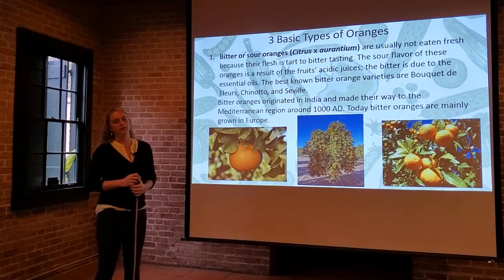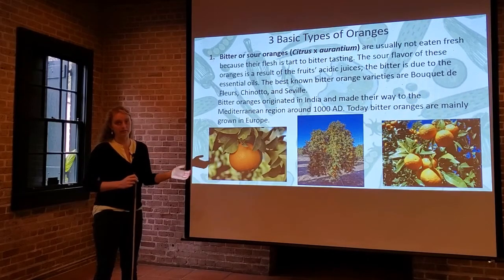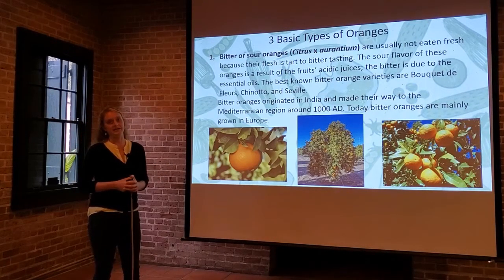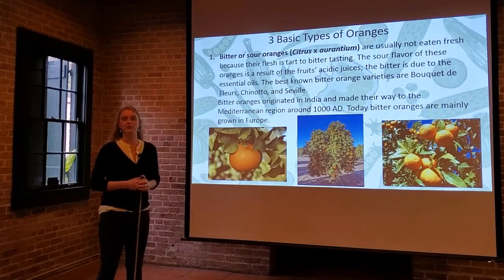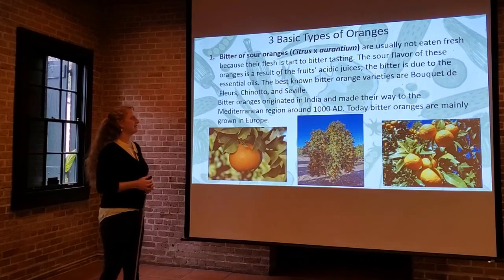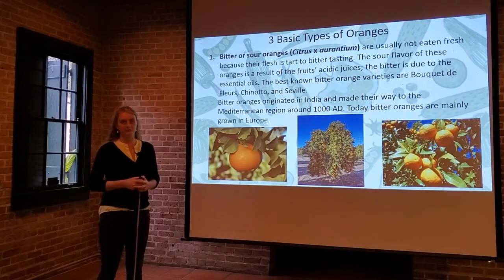The Seville orange is very popular in the Mediterranean region. Bitter oranges originated in India and made their way to the Mediterranean as early as 1000 AD via the Silk Road trading route — they were trading all kinds of seeds, plants, precious metals, rubies, spices, and silk. So plants have been moving a long time, and Europe has been growing these bitter oranges for many centuries.